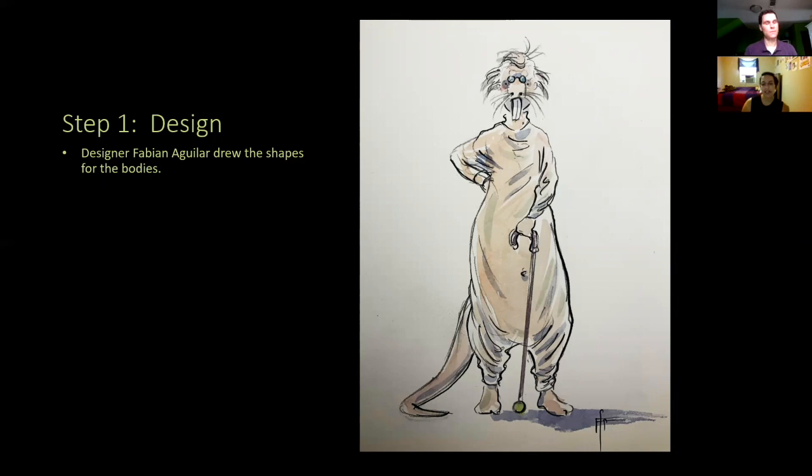He sent us probably around 15 to 20 renderings for the show — at least a dozen. And we take those and use them to inform our process of turning this two-dimensional thing he sent us into something on our stage.